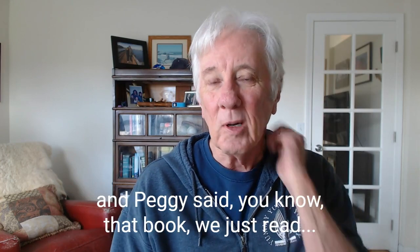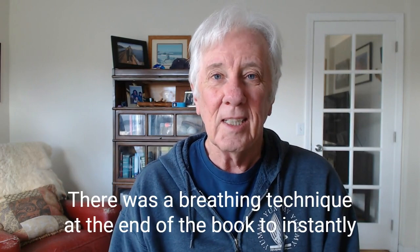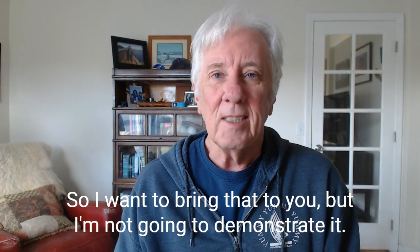And Peggy said, "You know, that book we just read — there was a breathing technique at the end of the book to instantly clear a congested nose." And I thought, yeah, that's true. So I want to bring that to you, but I'm not going to demonstrate it, and you'll see why as I read the technique.